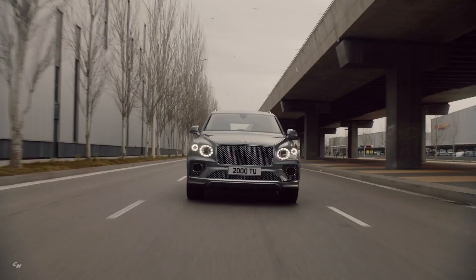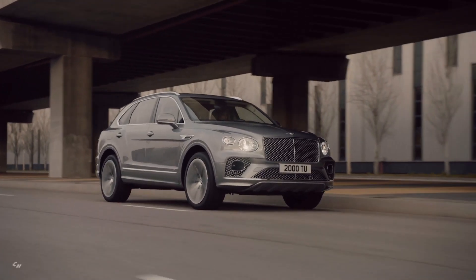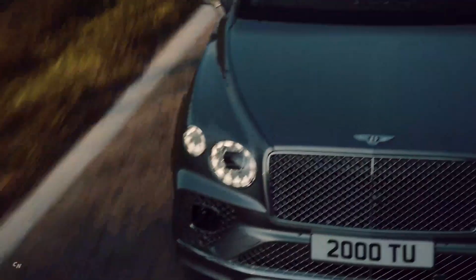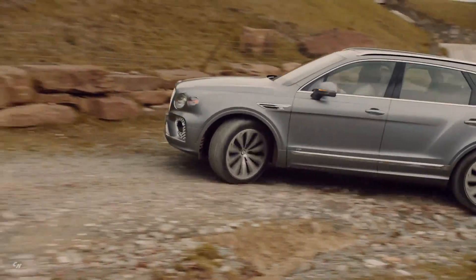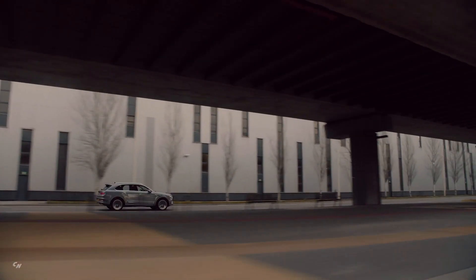Bentley Dynamic Ride, the world's first electric active roll control technology, has been further enhanced in the new Bentayga by a 0.78-inch track increase at the rear, reducing steering effort and improving response linearity. Bentley Dynamic Ride instantly counteracts lateral rolling forces when cornering and ensures maximum tire contact to deliver class-leading cabin stability, comfort and handling.